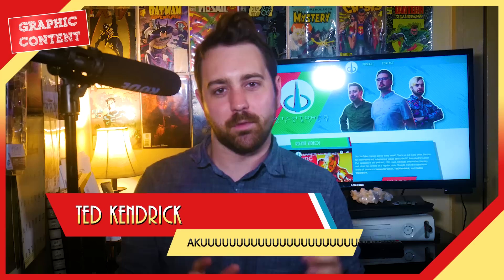Hi everybody. Welcome to another episode of Graphic Content. I am your host Ted Kendrick, and today I'm going to be talking to you about Ronin.